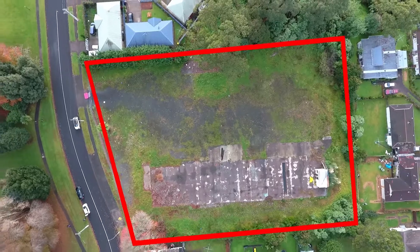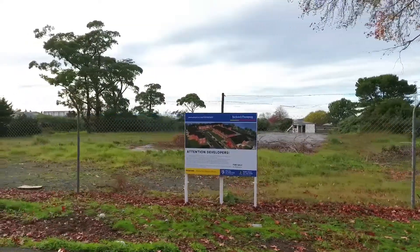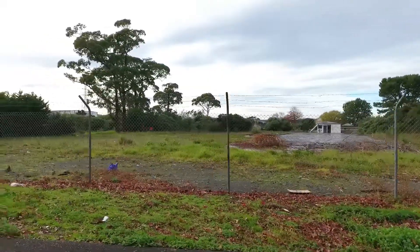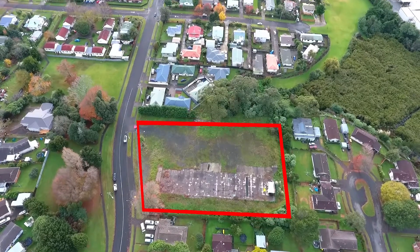One more thing, there is an approval to divide the development into 6 stages. This means you don't have to spend huge amounts of money all at once, but develop it and make money as you go along.